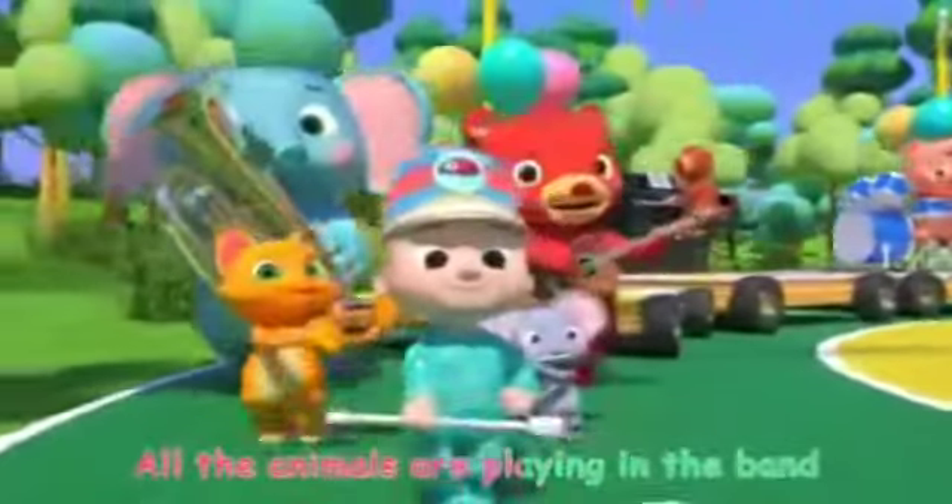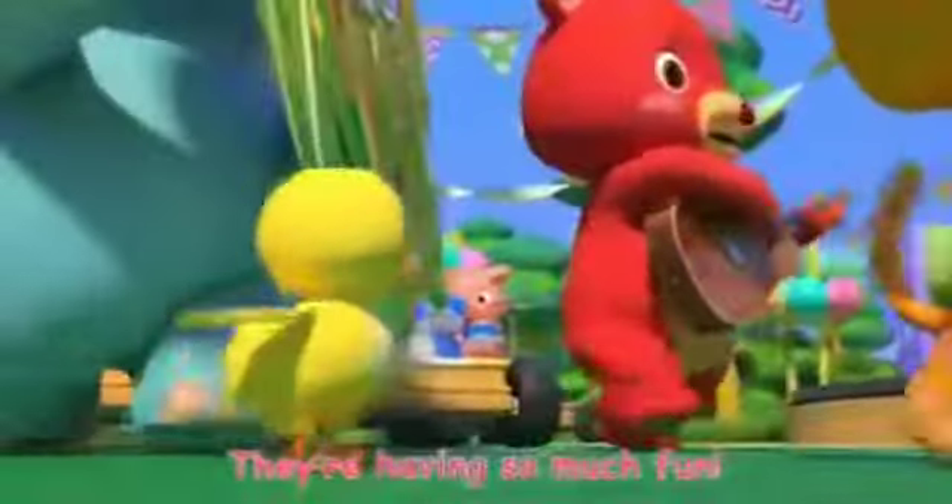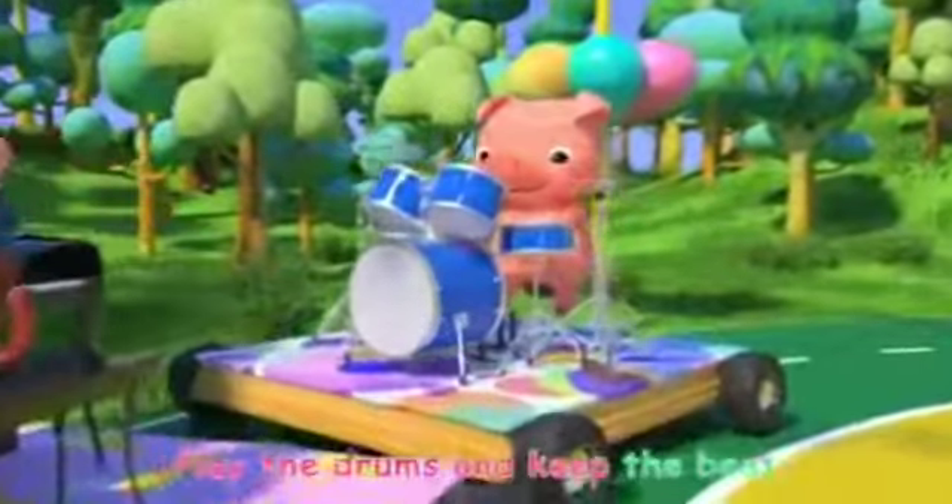All the animals are playing in the band, they're having so much fun. Play the drums and keep the beat with your hands and with your feet.